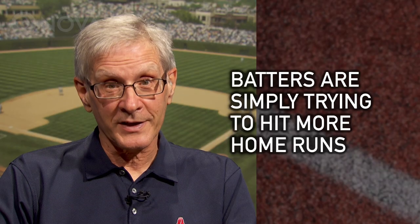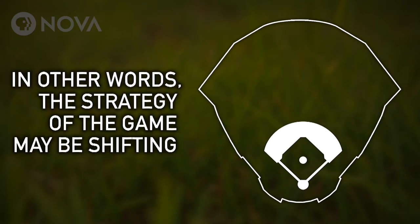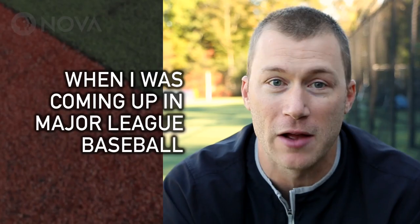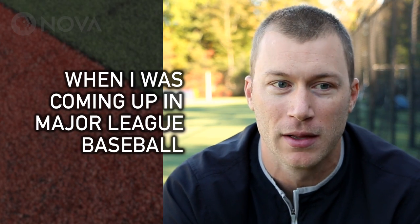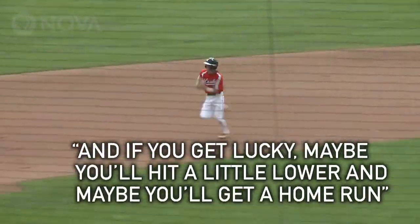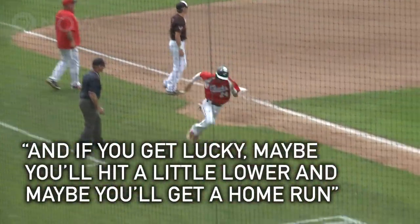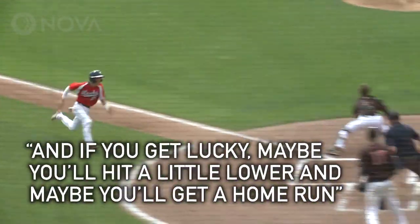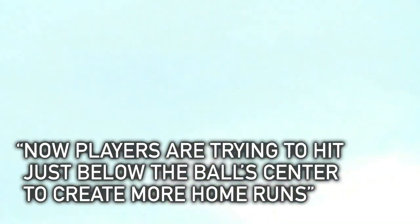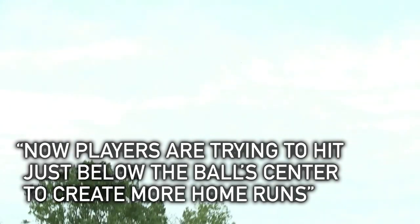Batters are simply trying to hit more home runs. When I first started coming up in Major League Baseball, we were taught to hit the top part of the ball, try to hit a hard ground ball, and if you get lucky, maybe you'll hit a little bit lower and maybe you'll get a home run. Now, if you fast forward, players are trying to actually hit just below the center of the ball to try to create more home runs.